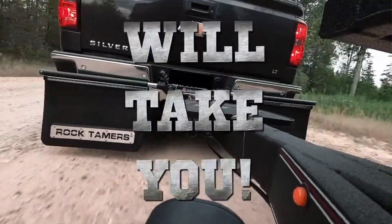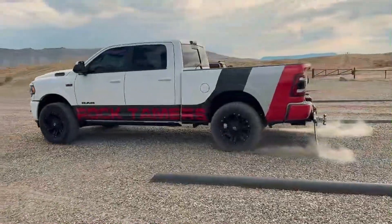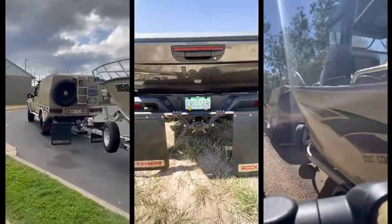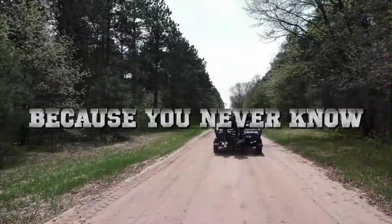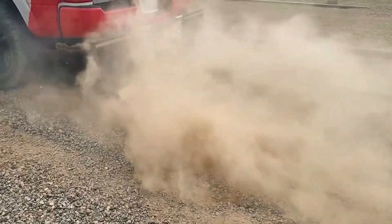Although these mud flaps offer excellent protection, they come at a premium price. However, the quality, adjustability, and peace of mind they provide make them a worthy investment for those who frequently tow valuable cargo on rough roads. For adventurers looking to combine safety with durability, Rock Tamers are an excellent pick for hitch-mounted protection, offering a perfect blend of function and reliability.